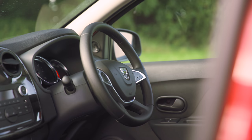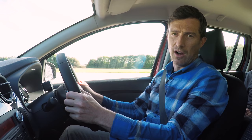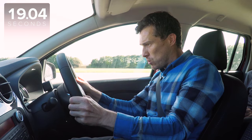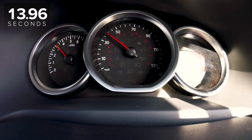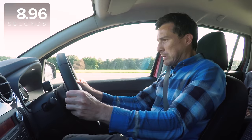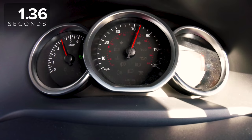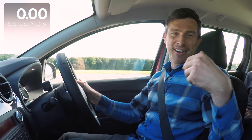Now I'm gonna jump into the Dacia to see if it can win one back. I'm gonna see how fast I can go in the Dacia from a standing start in 20 seconds. Come on — it's a little diesel engine, feeling very fast, I'm frightened. That's 80 miles an hour — bang on 80 miles an hour.